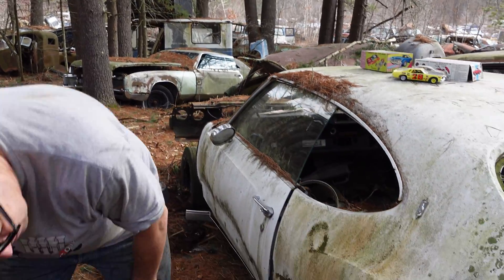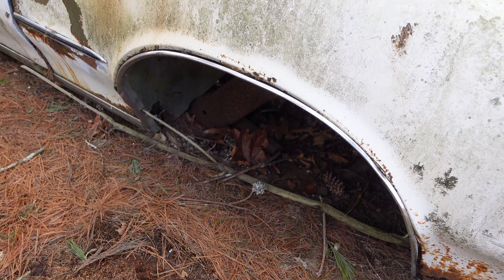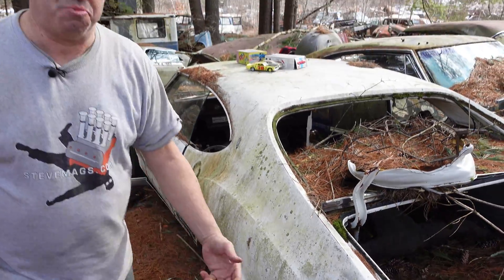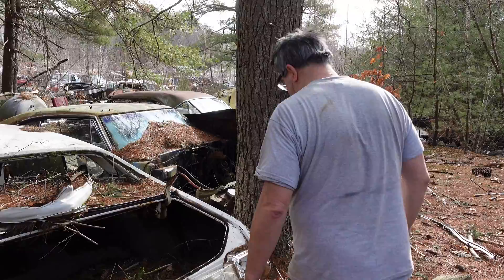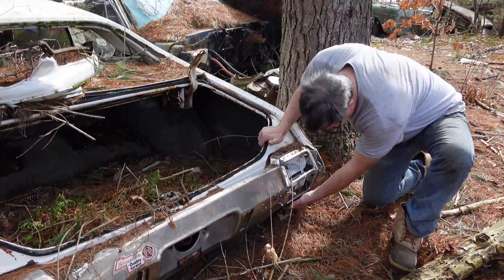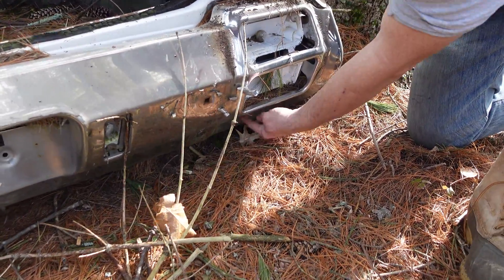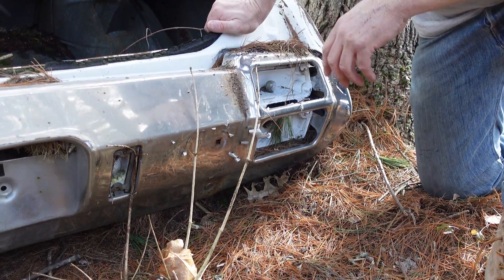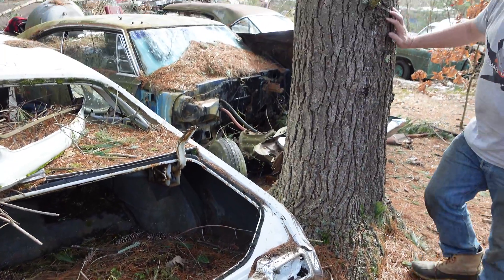The rear axle is gone on this one — this would have been a corporate 10-bolt or the C-clip type Buick-Olds-Pontiac Salisbury axle, not a big piece at all. The trunk lid's gone too. As a Cutlass S, this is not a muscle car — we will not see the dual exhaust trumpets that we'd see on a 442. On the 442, there'd be a little cutout in 71 and 72 to alert you to the W motor potentially under the hood. This is basically a bread-and-butter Cutlass, but these things were very, very popular.